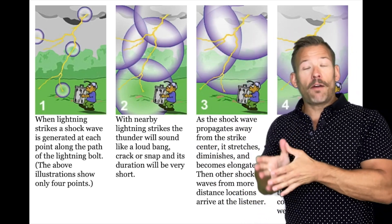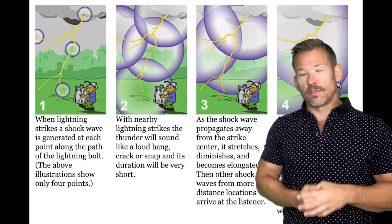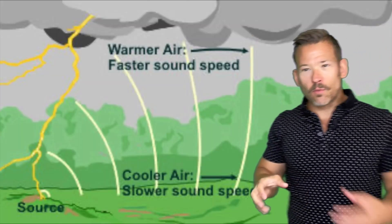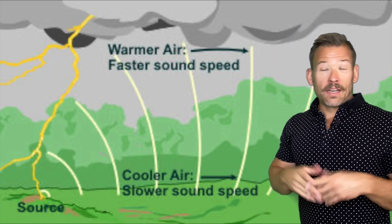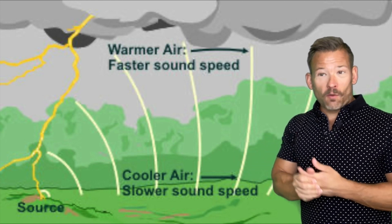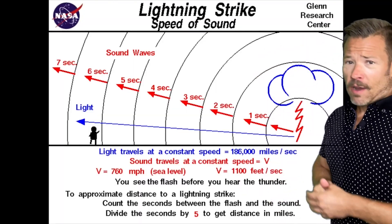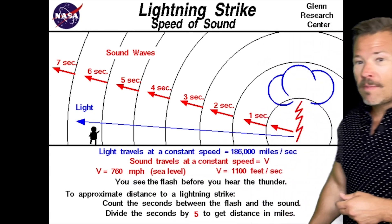The thunder is the sound from the lightning, which comes much later because sound travels much slower than the speed of light. You actually get individual sound waves at each little crack in the lightning bolt — that's why it's a ripply sound rather than one consistent boom. Another fun fact: thunder travels more quickly in warmer air because the air is less dense, there's less medium for it to travel through. In colder air, thunder travels a little more slowly. The speed of sound is about 760 miles per hour.